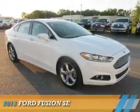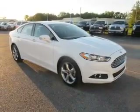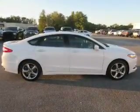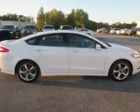Presenting the 2013 Ford Fusion. It's powered by front wheel drive, a 2 liter, 4 cylinder engine, and an automatic transmission.